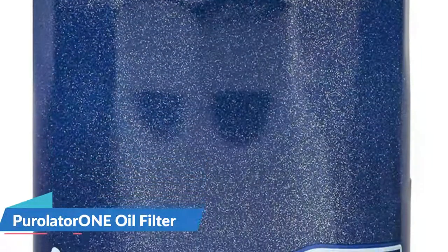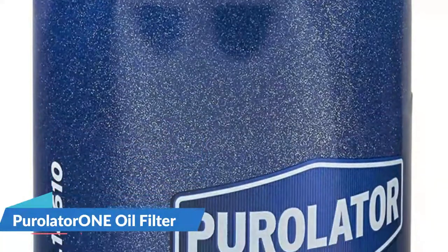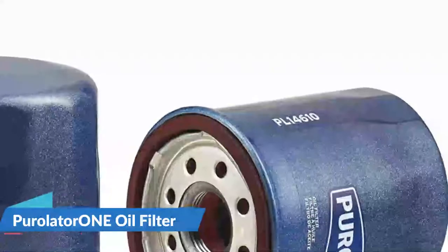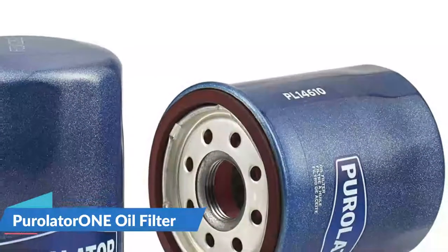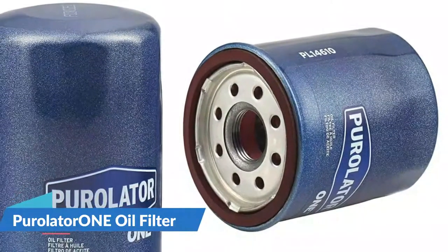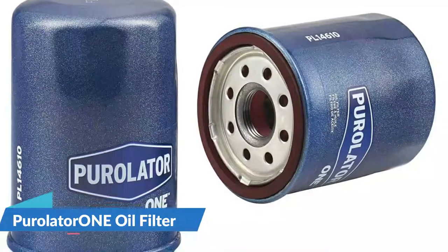A double-helix high-flow center tube helps improve the flow of oil, and metal end caps protect against wear, stability, and integrity. There are two types of valves available: nitrile and silicone. A silicone anti-drain back valve can last longer than nitrile and protects against dry starts and leaks.